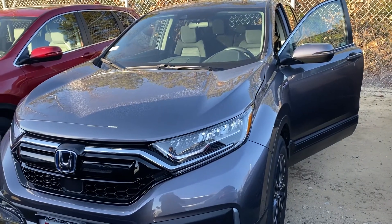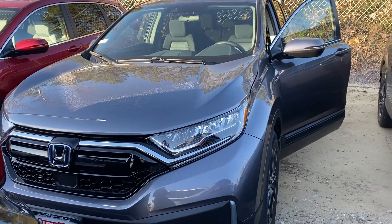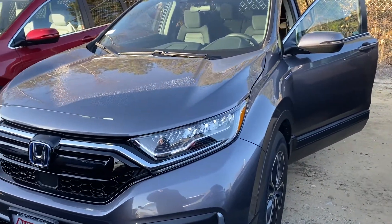Hi Steve, this is Elise over at AutoFair Honda showing you your new 2021 CR-V EX. I'm going to do a quick walk around for you.